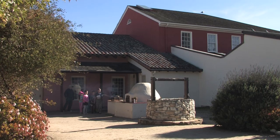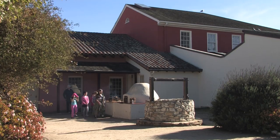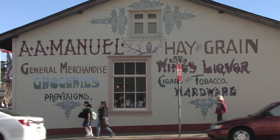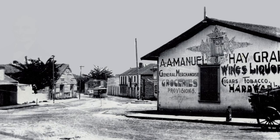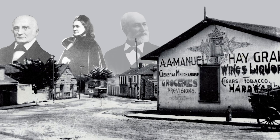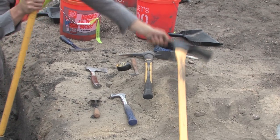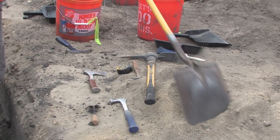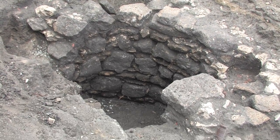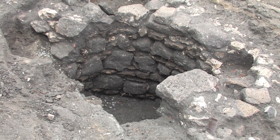There are numerous features related to the people who lived in the adobes or worked in the corner store. We know about them from the historic record, but finding these kinds of features allows us to figure out what they were eating, what their children were playing with, and what their daily habits were like. Finding things like remnants of a well tells us about how the property was used over time.